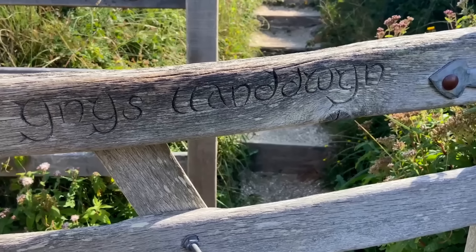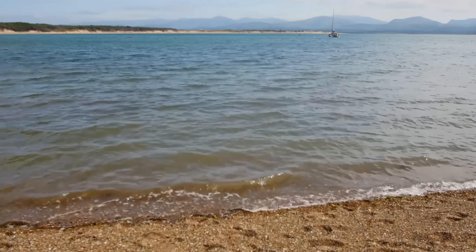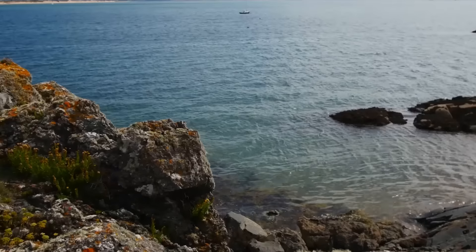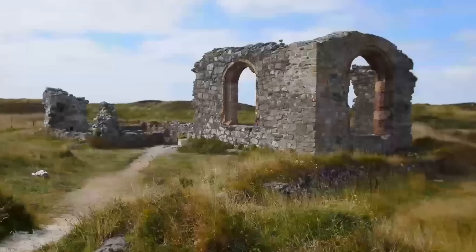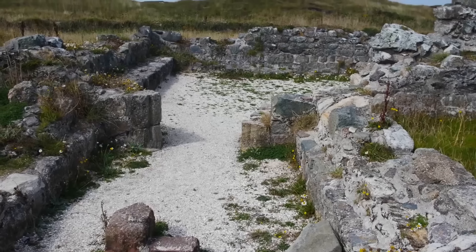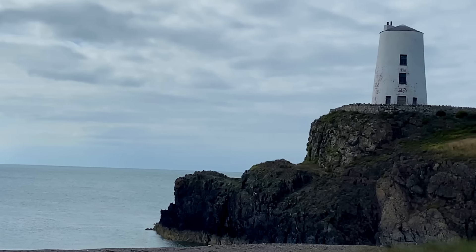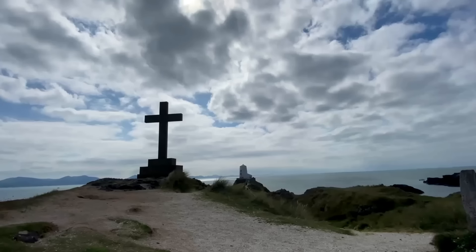We're now on Anglesey and on Llanddwyn Island — a tidal island with many beautiful beaches. Come here if you're after seclusion and to find your own spot of paradise. This is the church of St Dwynwen, the Welsh patron saint of lovers. All over this island there are lighthouses, crosses, and incredible views.